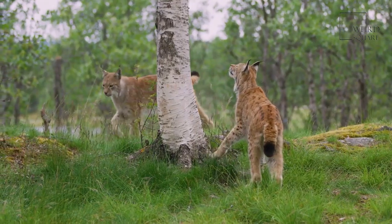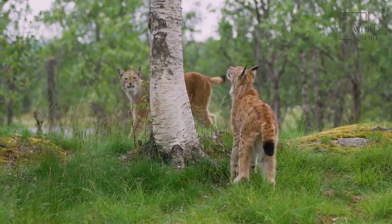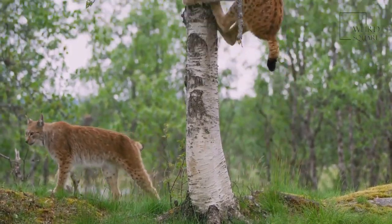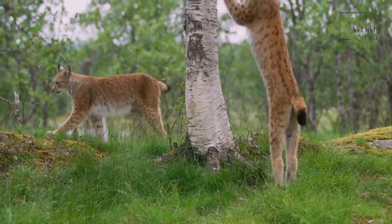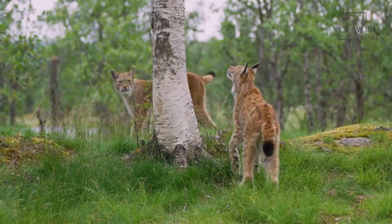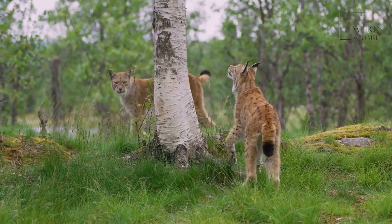These animals are primarily threatened by larger predators as well as humans. The Eurasian lynx is one of the largest predators in Europe, with only the gray wolf and brown bear being larger. In North America, the cougar, gray wolf, and coyote pose threats to the lynx. Humans have often hunted lynx for their fur, but some species are now protected depending on the region.